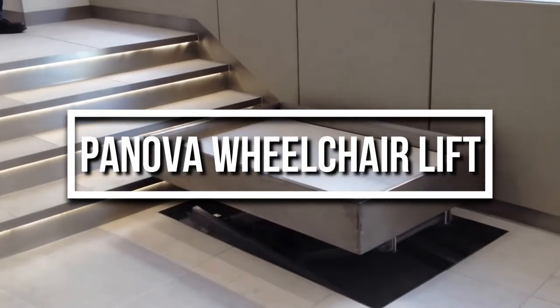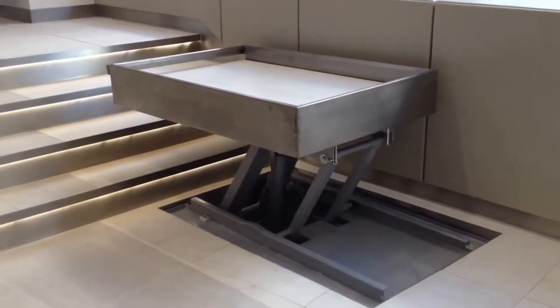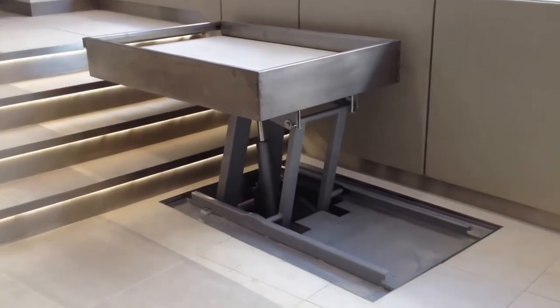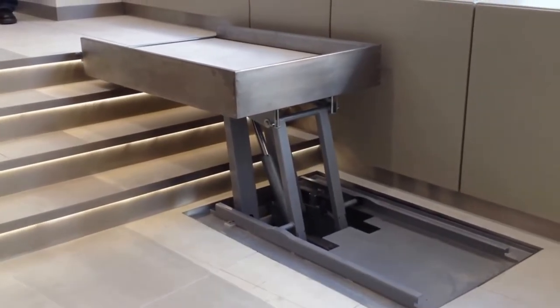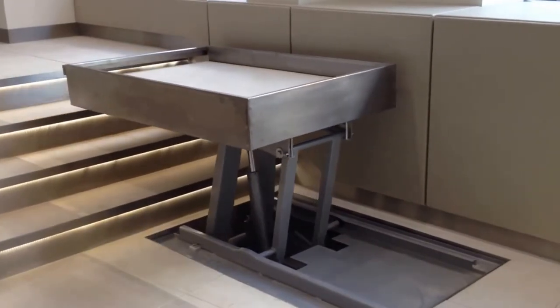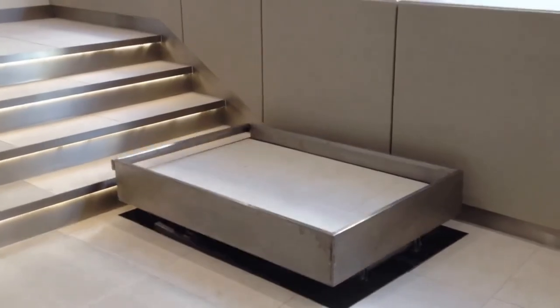The Anova Wheelchair Steplift is a public access platform lift installed in a London office. Just look at how seamlessly the lift moves from the ground to the top of the stairs, designed to blend into its surrounding decor while providing vital access for disabled visitors.